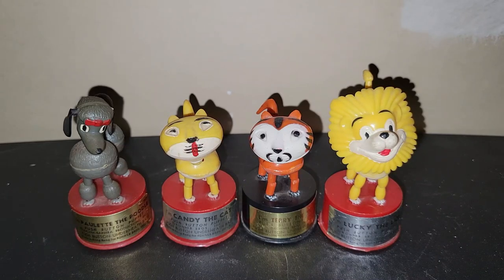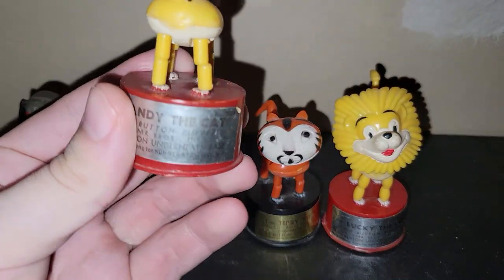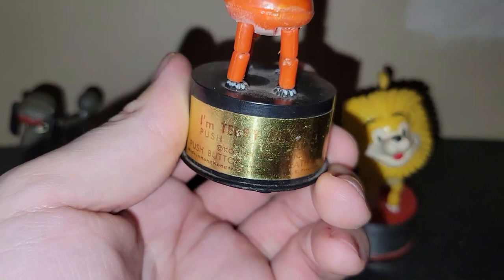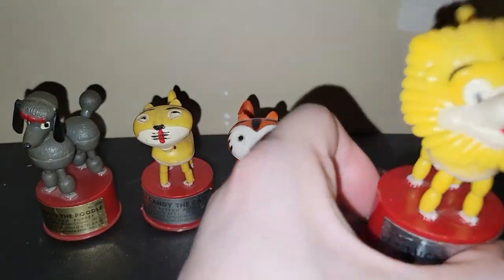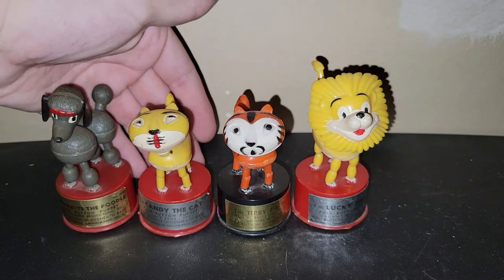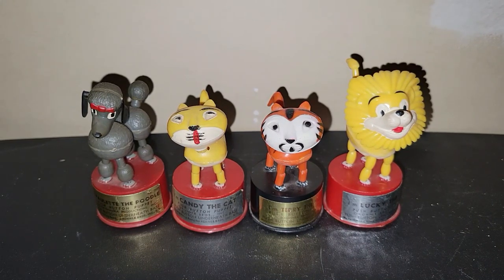I found four of these adorable vintage push puppets. We have Paulette the poodle, Candy the cat, Terry the tiger, and Lucky the lion. I did pay up for these — I paid $6.50 each, which is pretty much the collector's market for them. But this dealer has really good prices and does not try to price gouge, so I don't mind helping her out. These are going to be for me, with the exception of the poodle that might be a piece of friend mail to somebody.